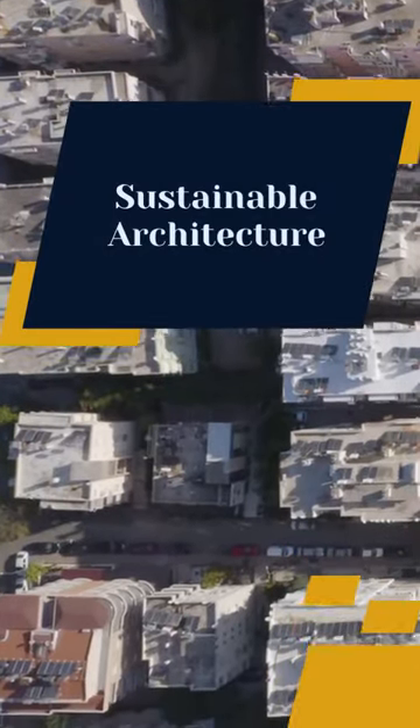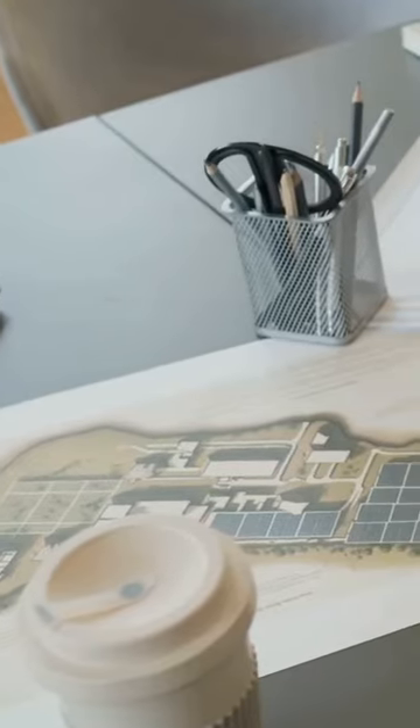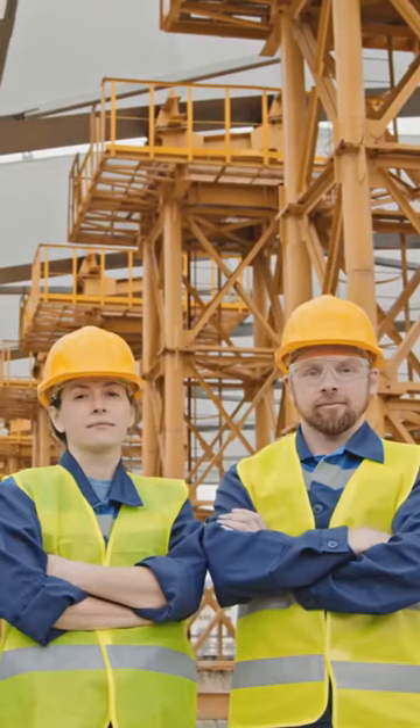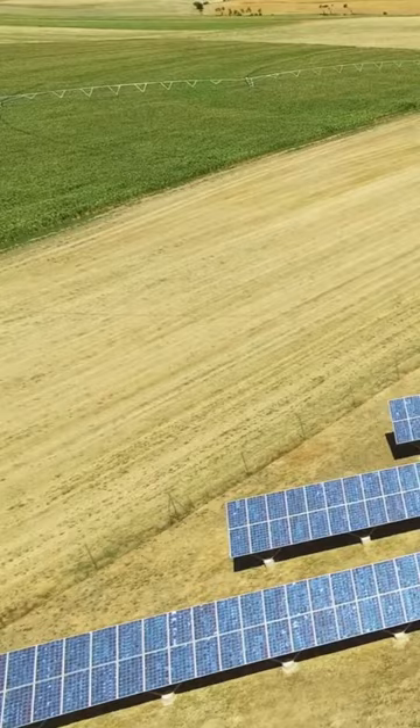Sustainable architecture prioritizes environmental responsibility, resource efficiency, and occupant well-being. It integrates renewable energy sources, such as solar panels and wind turbines, to minimize carbon footprint.